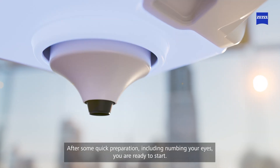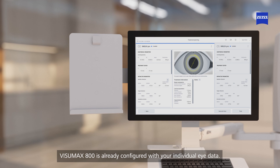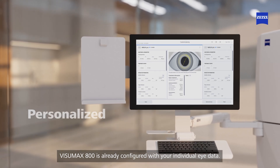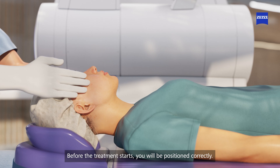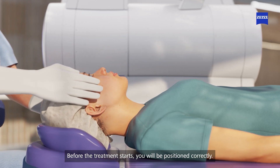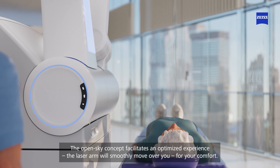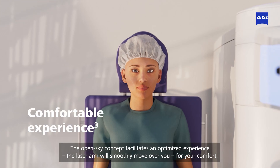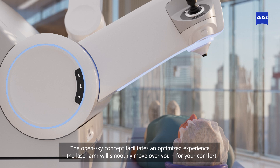After some quick preparation, including numbing your eyes, you are ready to start. Visumax 800 is already configured with your individual eye data. Before the treatment starts, you will be positioned correctly. The open sky concept facilitates an optimized experience.